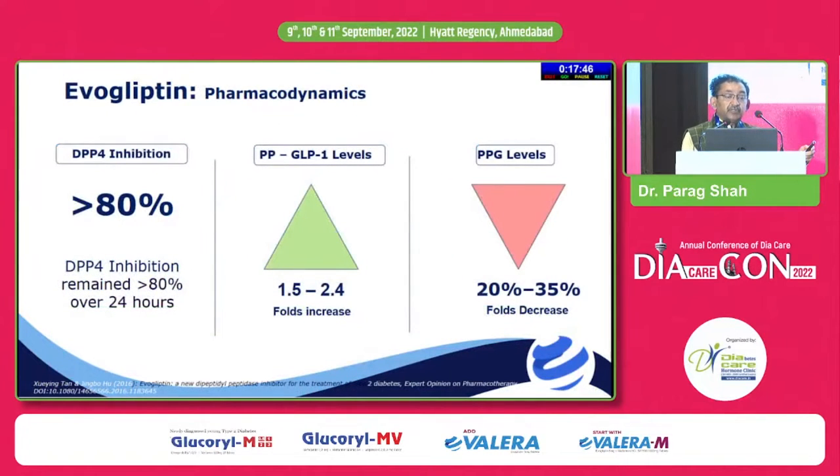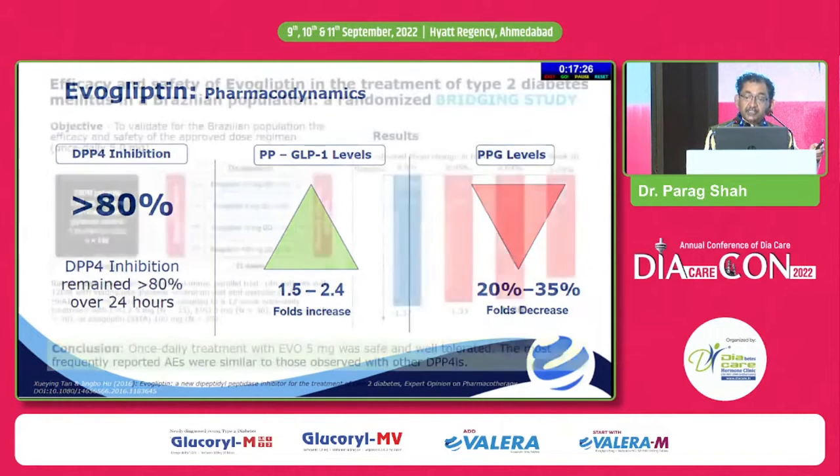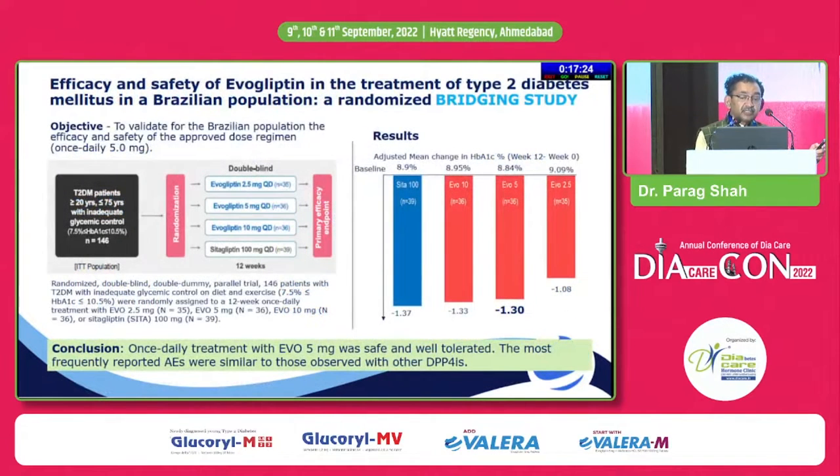For hepatic impairment patients with mild to moderate impairment, dose adjustment is not required. When we give evogliptin, we expect more than 80% DPP4 inhibition for 24 hours — which is the actual requirement for a DPP4 inhibitor to be effective. Endogenous GLP-1 levels would increase by 1.5 to 2 times, and we expect around 20 to 30% reduction in postprandial blood sugars.